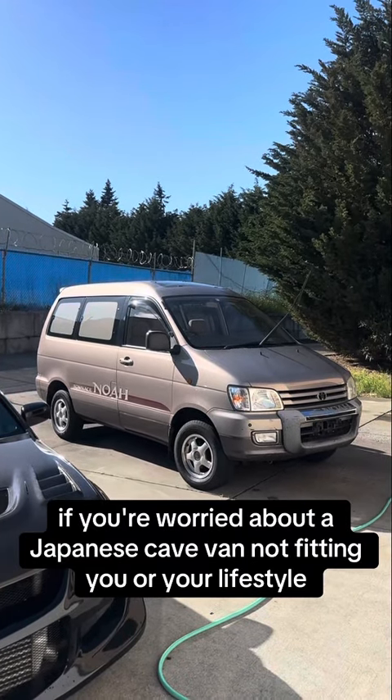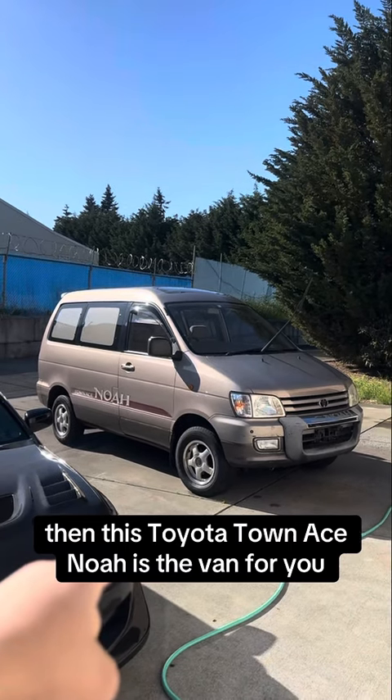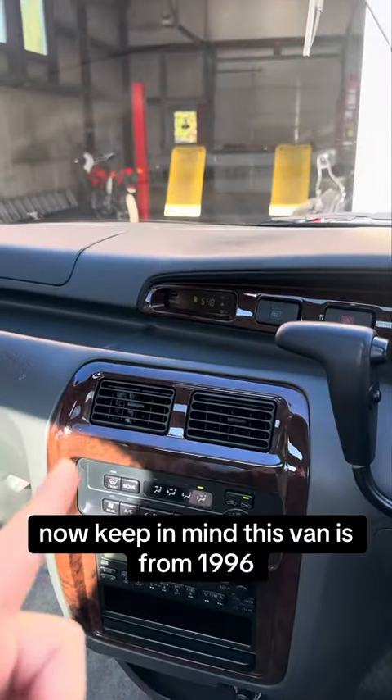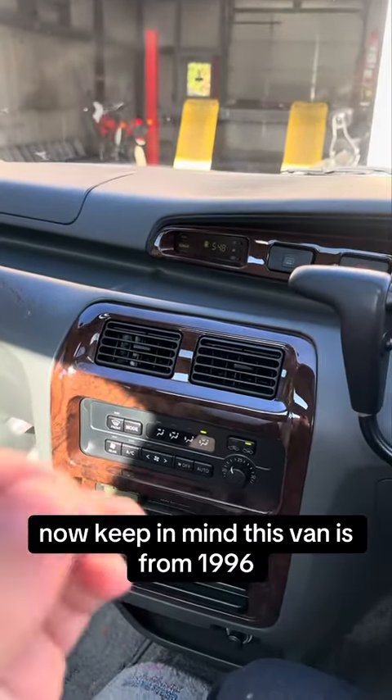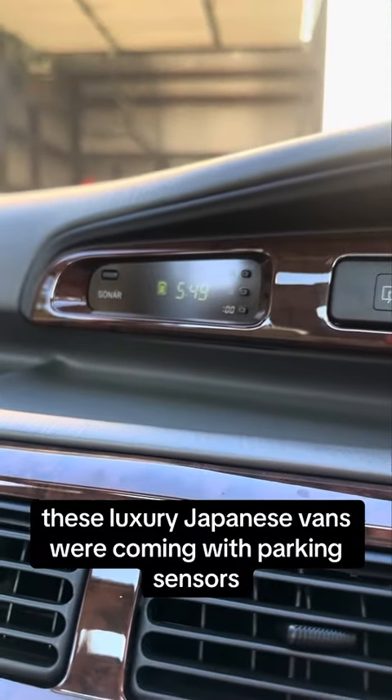If you're worried about a Japanese K van not fitting you and your lifestyle, then this Toyota Town Ace Noah is the van for you. Keep in mind this van is from 1996, but even back then these luxury Japanese vans were coming with parking sensors.